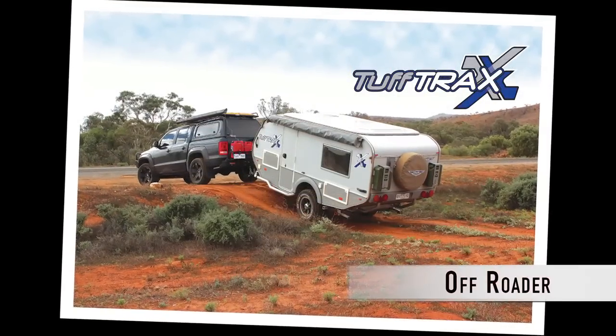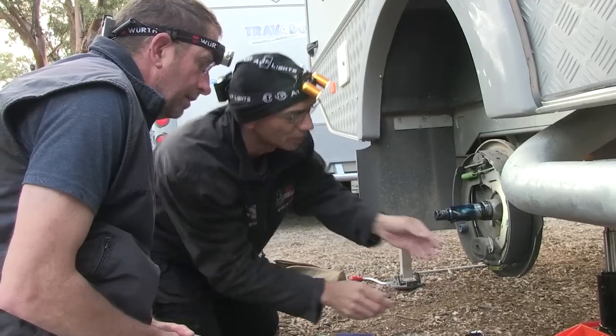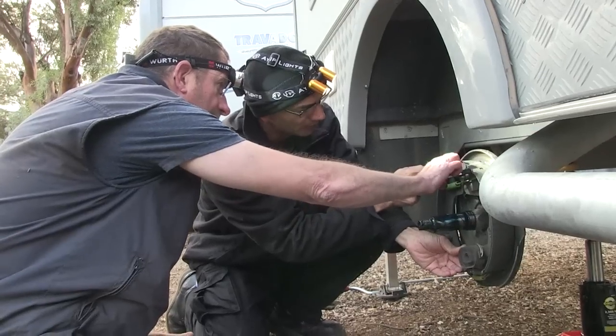The test featured the Tough Track single-axle off-roader and the big Travato 23-foot dual-axle Tough Road van. Juergens assembled an expert crew to tackle some very remote country, push the vans to the limit and monitor the performance of the product.